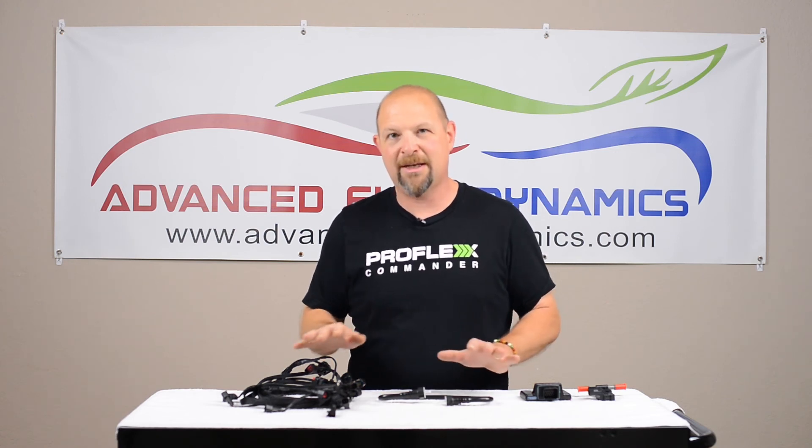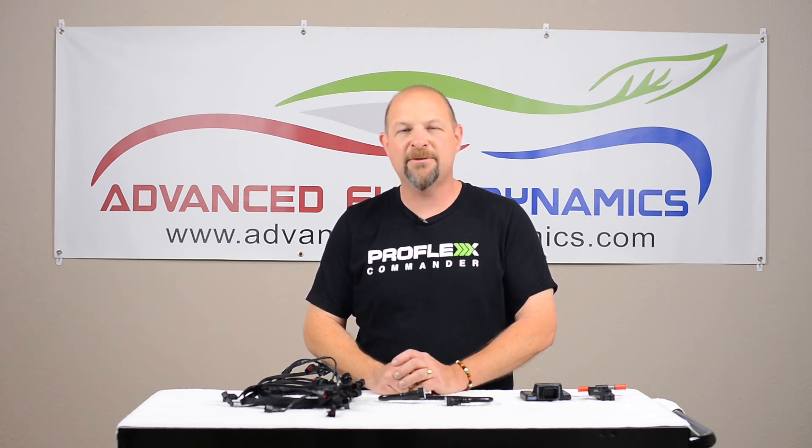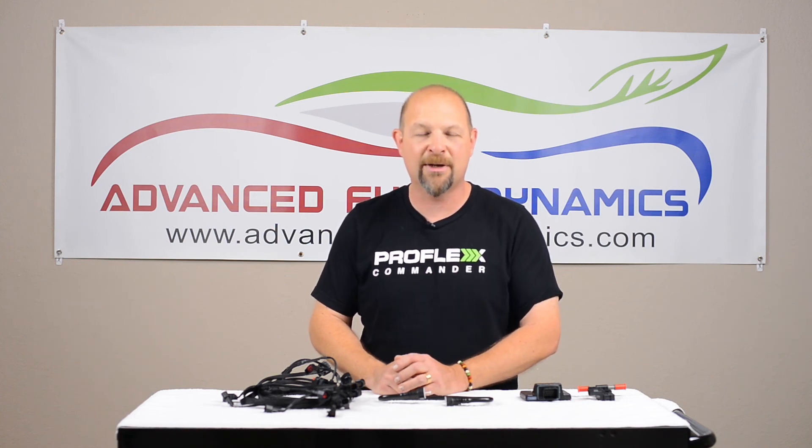We've thought of everything to handle ethanol, and we are the experts in running E85. Please visit advancedfueldynamics.com to see all of our E85 solutions, and thank you for being part of Run E85.